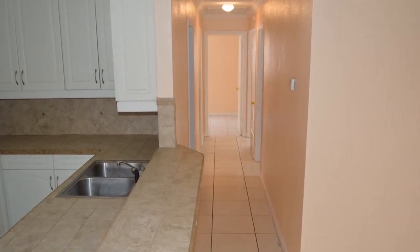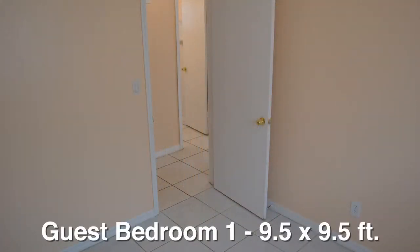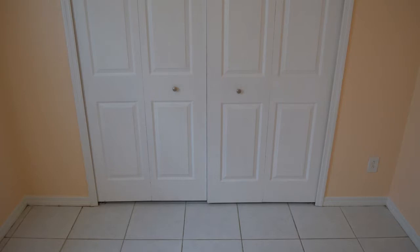Back between the kitchen and dining room is an 18-foot long hallway that leads to the remainder of the home. The first guest bedroom measures nine and a half by nine and a half feet, has a ceiling fan and light, and a three-foot-wide window overlooking the front yard. The closet in this room is more than nine feet long.